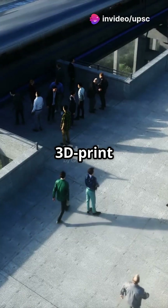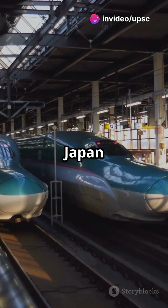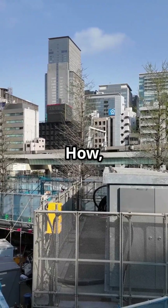Am I the only one that didn't know you could 3D print an entire train station? Yeah, it's a thing now. Japan has done it again — they 3D printed a fully functional train station in a mind-blowing six hours. How, you ask?